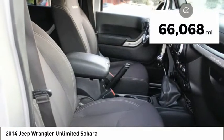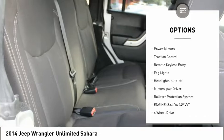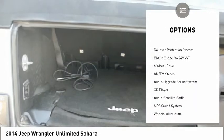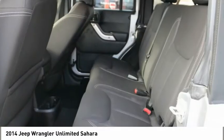This vehicle has less than 70,000 miles. Here are some of this vehicle's great options: aluminum wheels, running boards, heated side mirrors, power mirrors, traction control, remote keyless entry, fog lights, headlights auto-off, mirror memory, and rollover protection system.